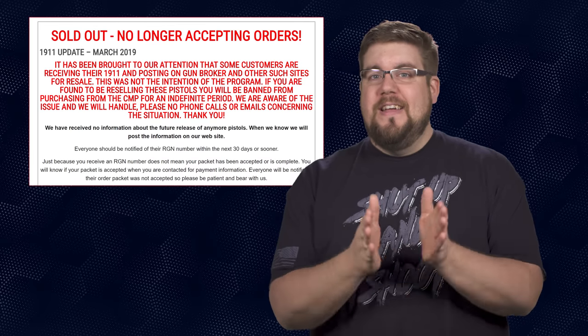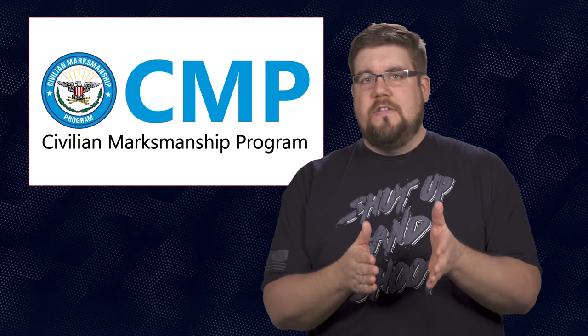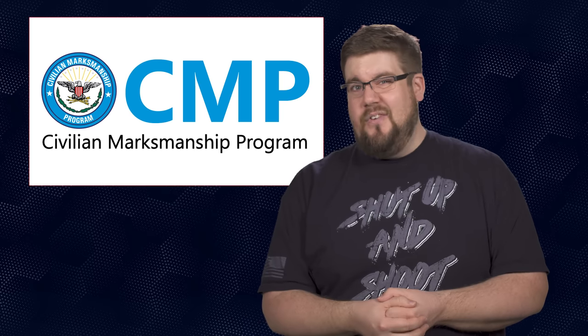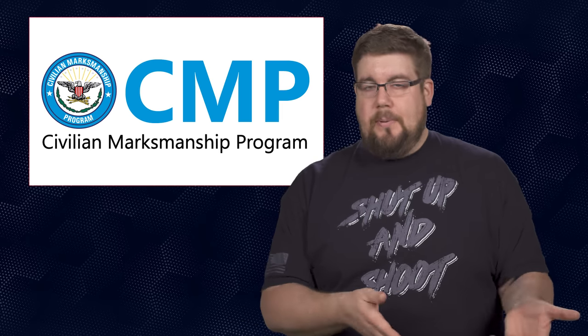They even posted a notice on their website stating: 'It has been brought to our attention that some customers are receiving their 1911 and posting on GunBroker and other sites for resale. This was not the intention of the program. If you are found to be reselling these pistols, you will be banned from purchasing from the CMP for an indefinite period. We are aware of the issue and we will handle. Please no phone calls or emails concerning the situation.' I understand why they're upset — it definitely isn't the point of the program — but I also think it's kind of un-American to try and control what people do with their personal property that they purchased legally.